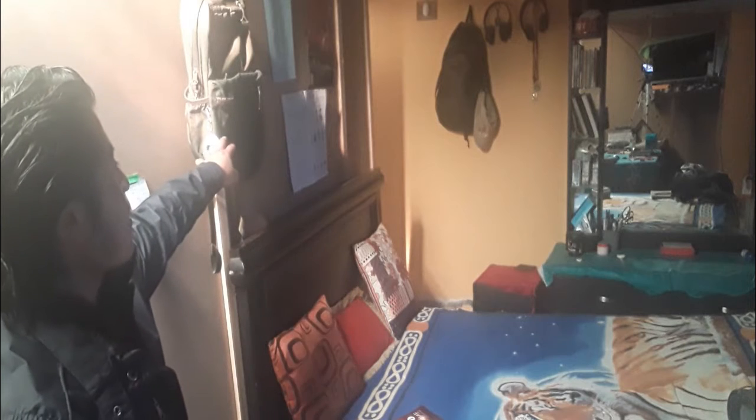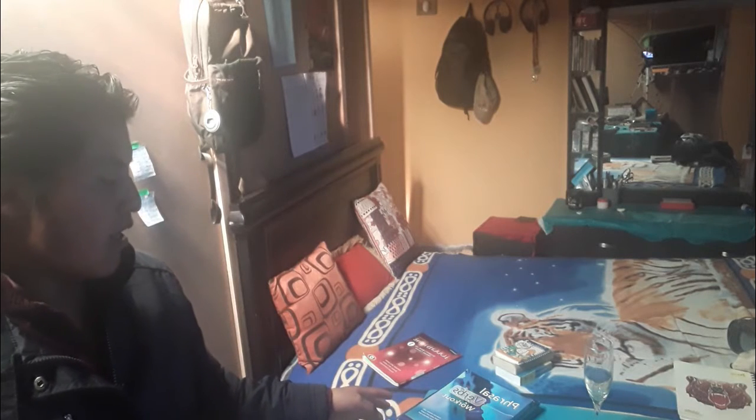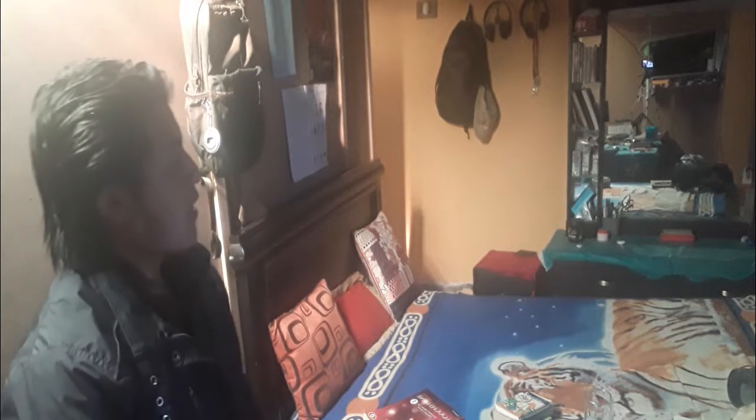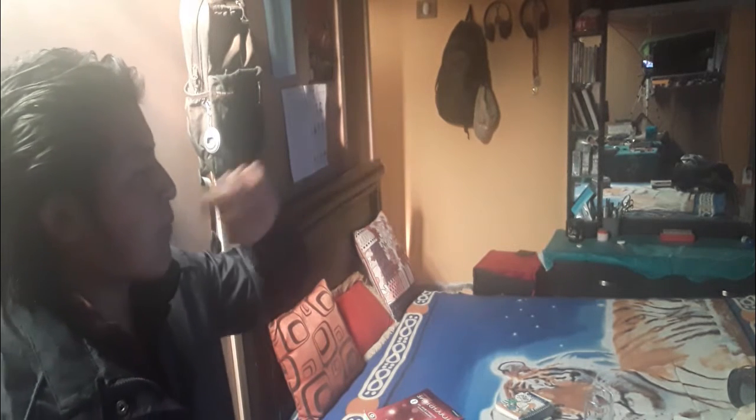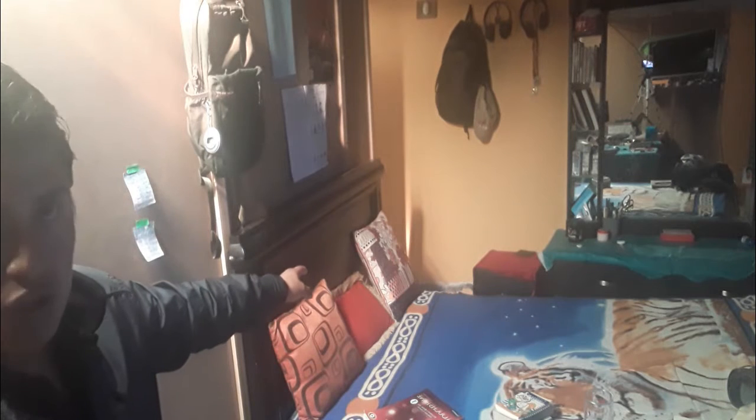This is my black Brazilian bed. This is my green Germany back. Those are my blue books. This is my English book to teach friends, for example. That is my living room. That is my white French TV.